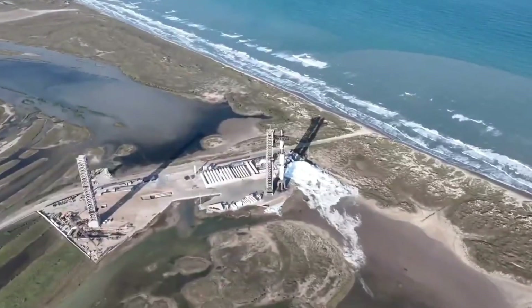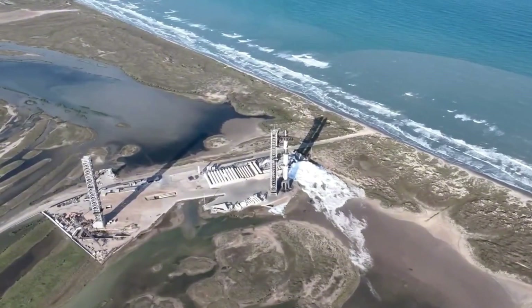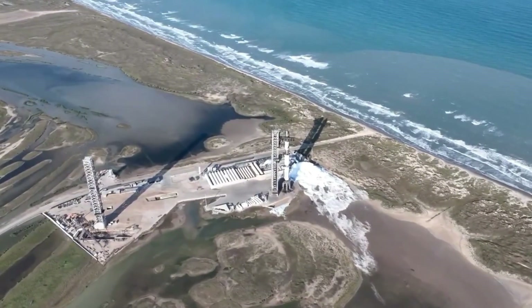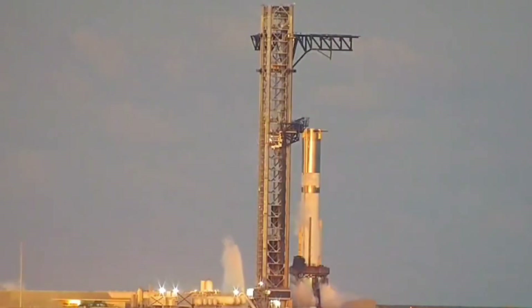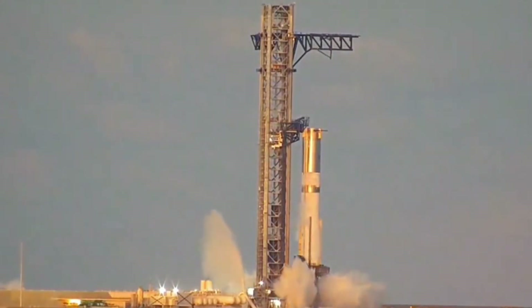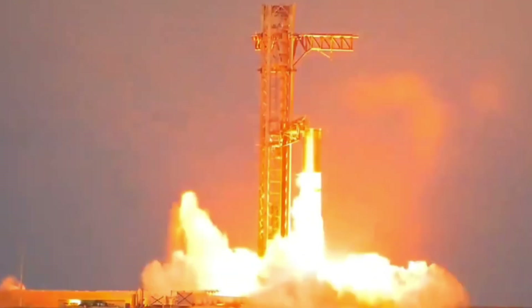The beauty of this approach lies in its flexibility. By landing downrange rather than returning to the launch site, these massive rockets can carry heavier payloads without sacrificing extra fuel. It's a game-changer for the super-heavy booster, where every pound of payload capacity counts.